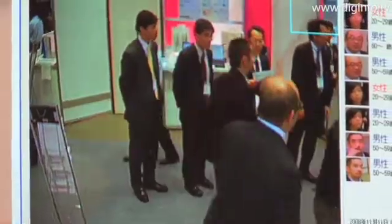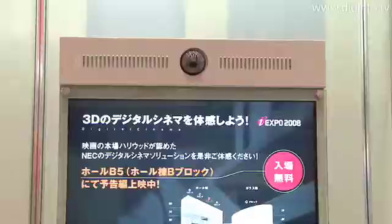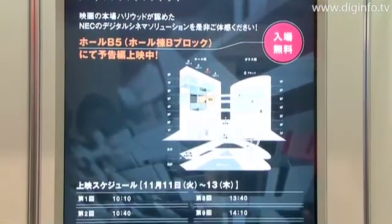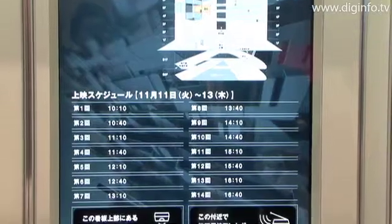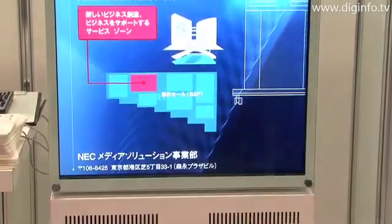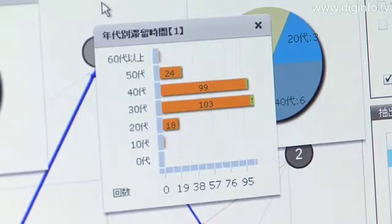NEC introduced its digital signage solution technology, used to create advertising delivery and display systems that control the delivery of advertising content on electronic displays. The system visually displays advertisement information in a timely manner via network to people gathered at specific times in specific locations, such as building complexes or public facilities.